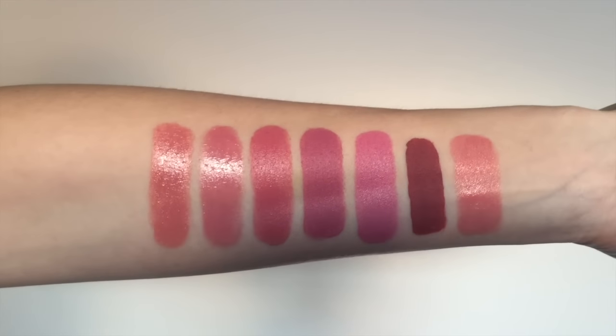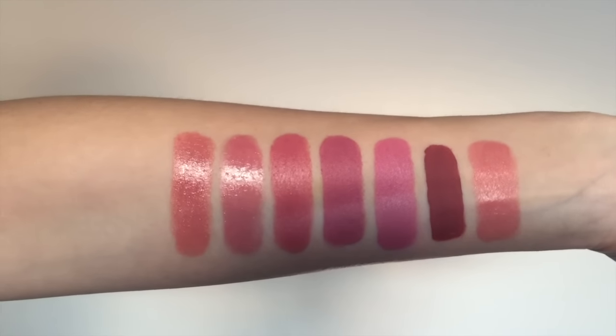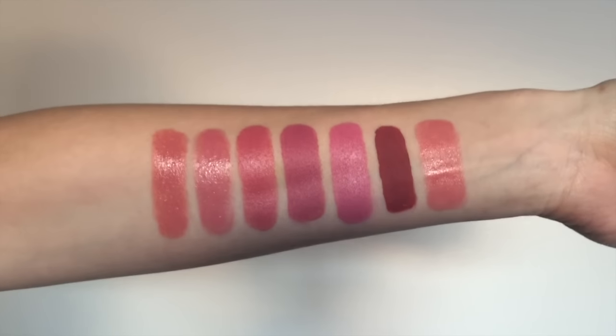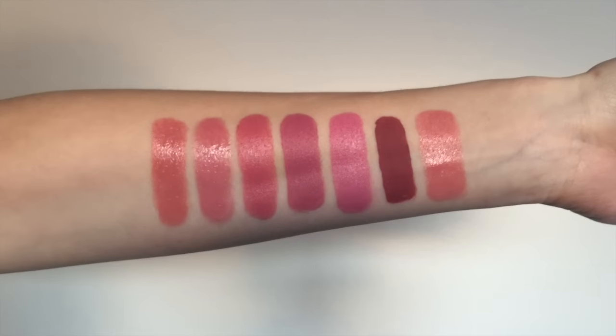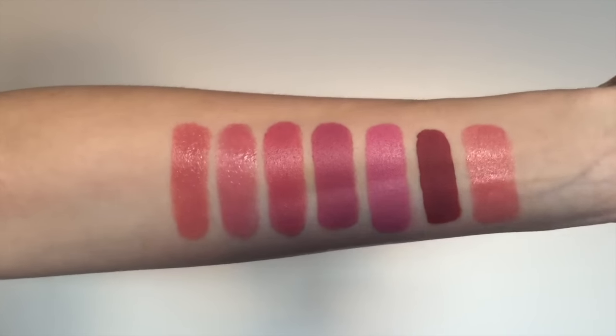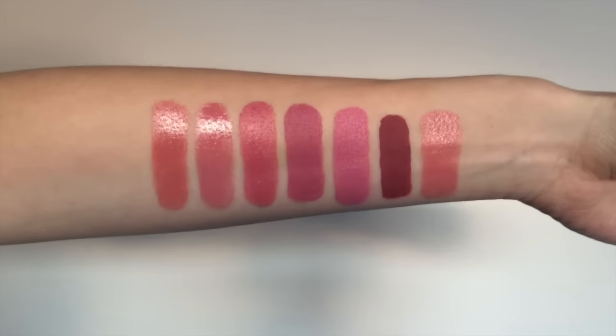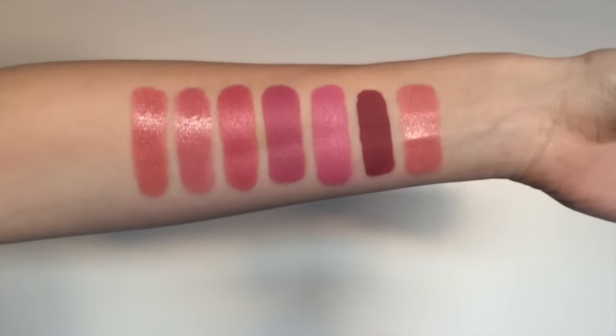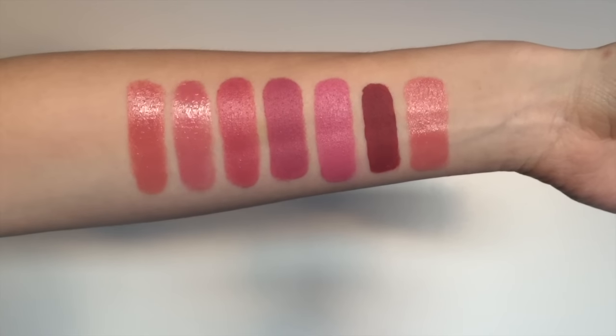I did notice that the majority of these lipsticks in the first week were more of a nude, nudie pink sort of shade, and I did try to mix it up a little bit more over the next couple of weeks. So anyway, there were the first seven lipsticks — you can see their finishes and how they compare to each other right there.